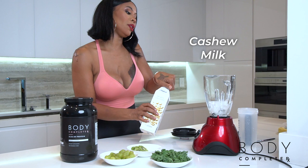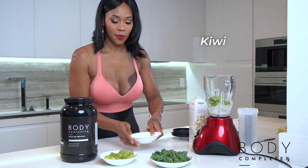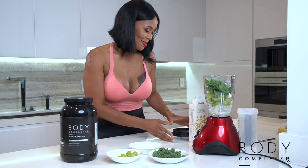Start with the ice first, then put the cashew milk in. How much depends on how you want your shake — do you want it to be loose or do you want it to be thick? However you want it, you can determine it. Put in all of the kiwi, several grapes — the green ones, those are the good ones — and some kale. Never be afraid of the leafy stuff; it helps your digestive system.